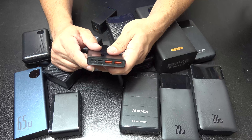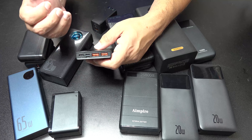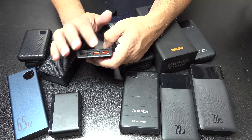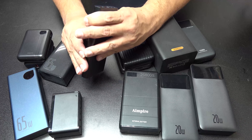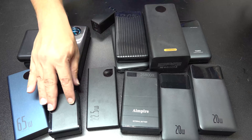Sometimes that wattage is distributed across the ports, meaning not one port is going to give you the entire 22.5 watts — it's spread across the ports. The ports include USB, USB-C, and micro USB, so they offer different connections.